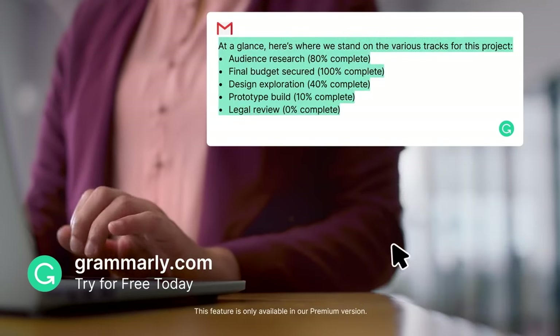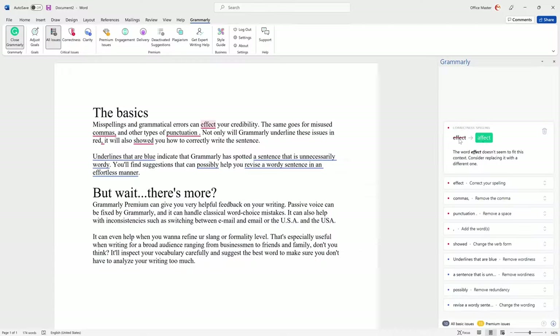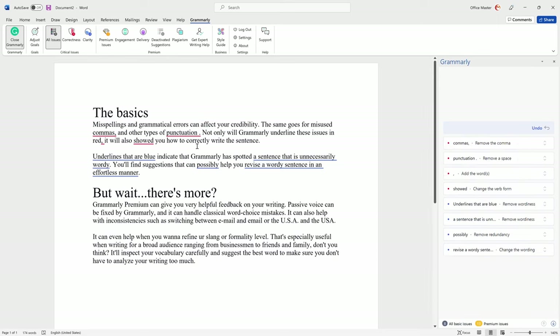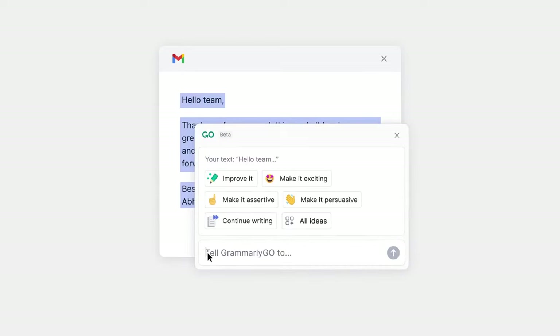Whether you are drafting an email, collaborating on a design in Figma, or working on a report in Word, Grammarly is right there offering real-time suggestions. It's like having a writing expert beside you at all times.